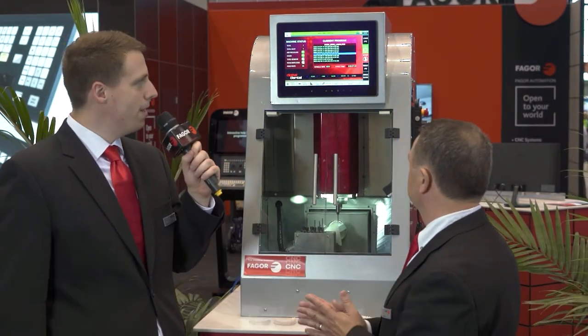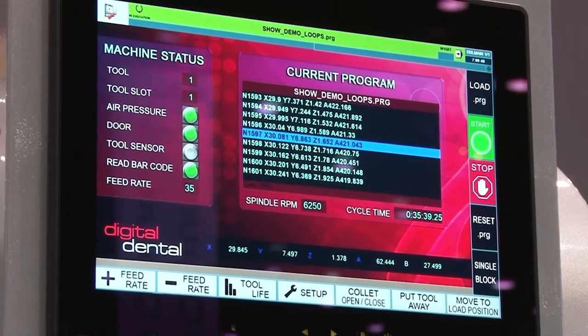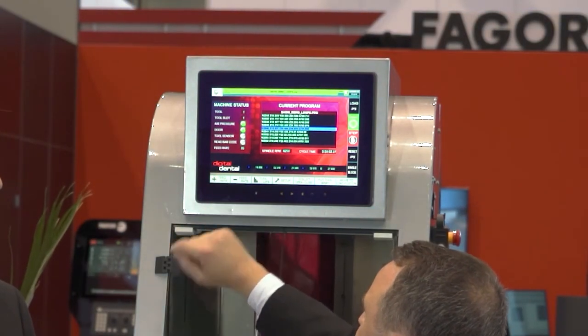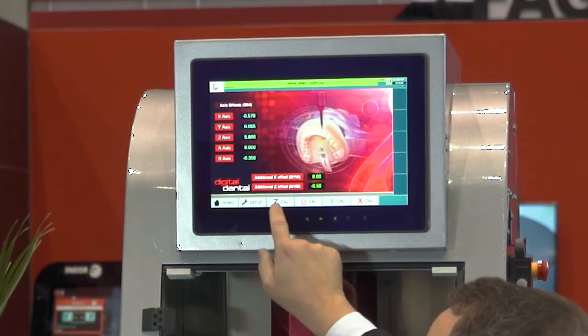The interface doesn't look like standard FAGOR. This interface has been customized to fit the customer's needs — making it friendly for novice operators who are dental technicians working in labs, to make it simple to operate. You can navigate through the touch screen. For example, you can increase the feed rate to speed up the process, or slow down the machine. You can go to Setup, follow simple keystrokes, and go to specific parts of the machine calibration — making it a very simple task for complex parts.